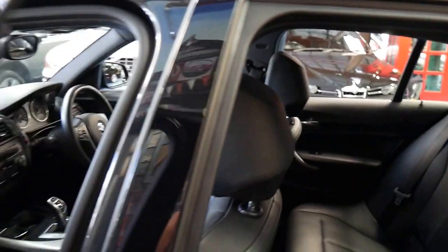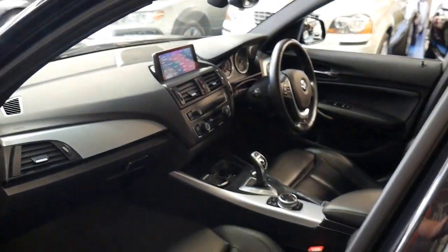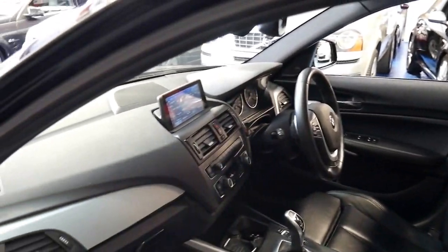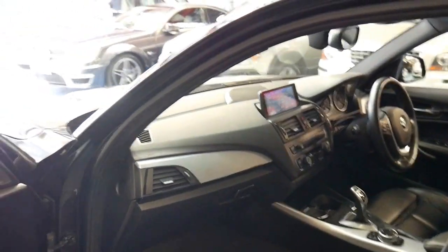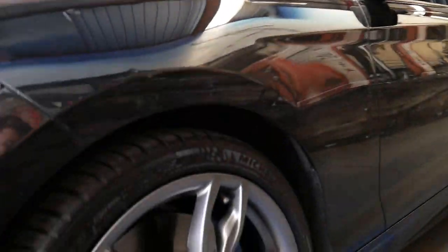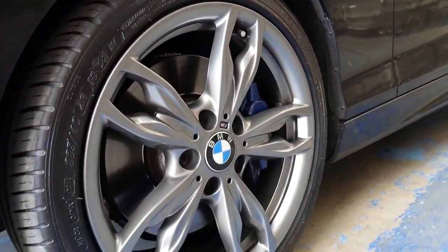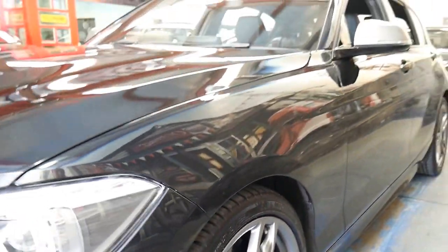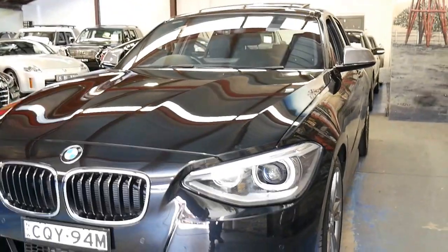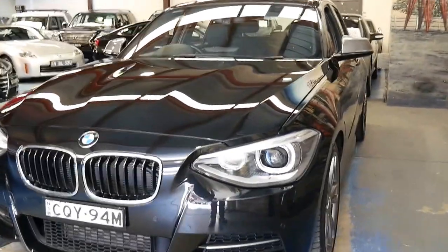It's got the newer eight-speed transmission and I think it is the best colour in the M135i series. It's got a nice set of Michelin tyres and the big M Sport brakes. It is absolutely gorgeous from every angle.